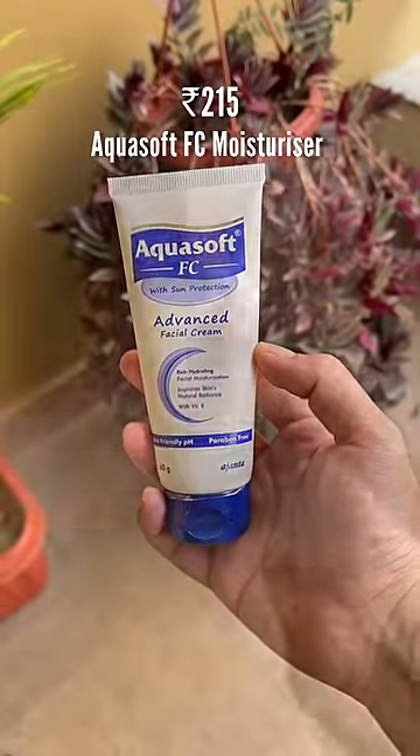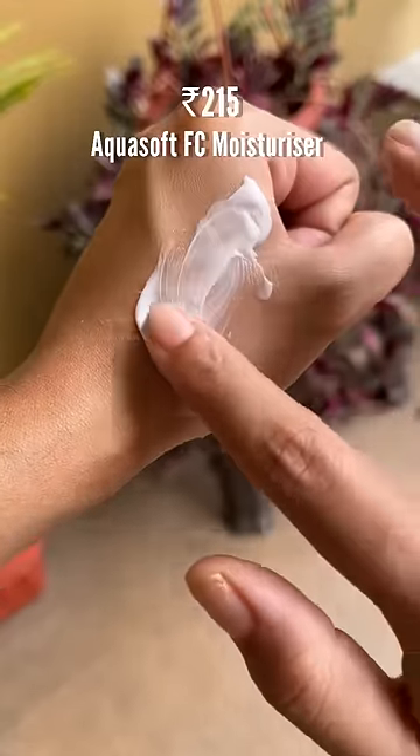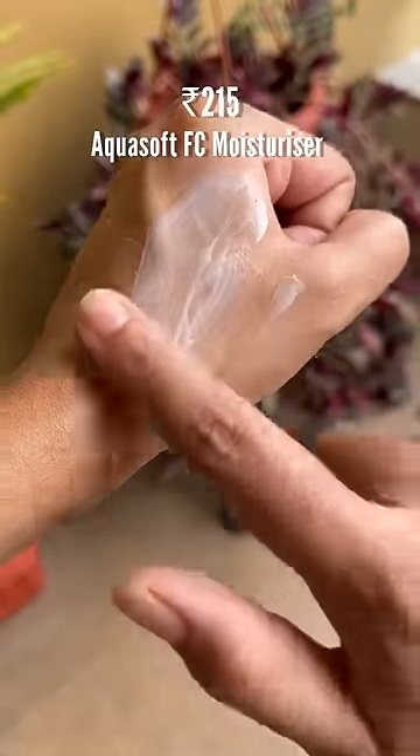AquaSoft FC Moisturizer is one of my favorites — it does not clog pores and can beat any expensive hydrating moisturizer.